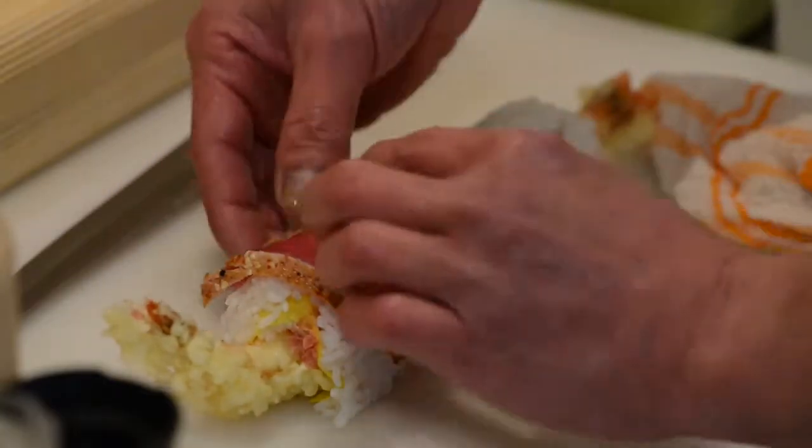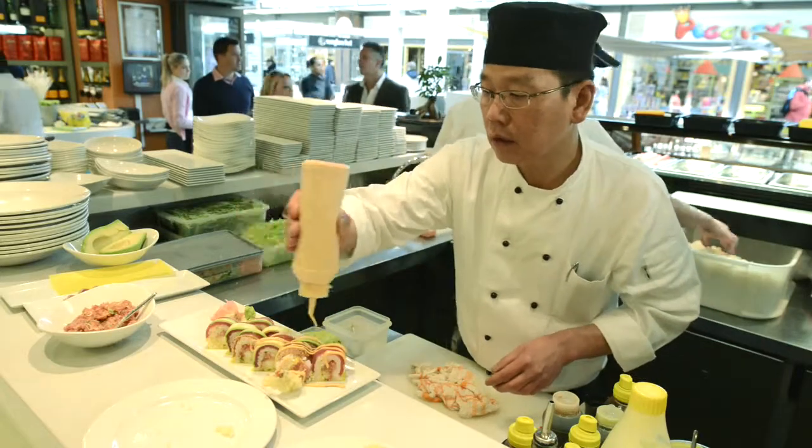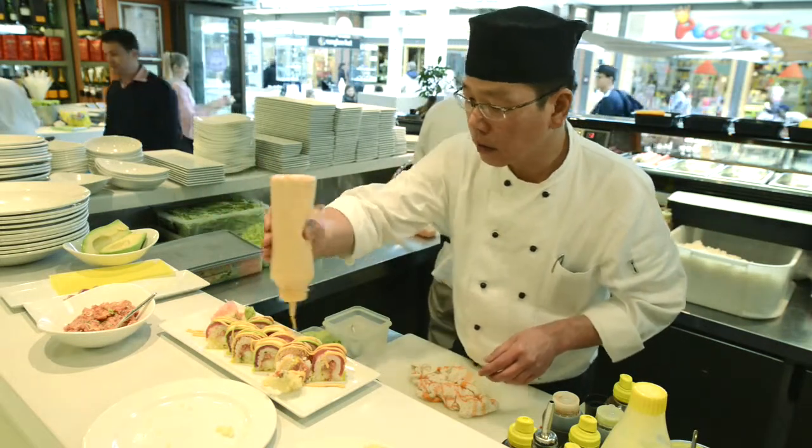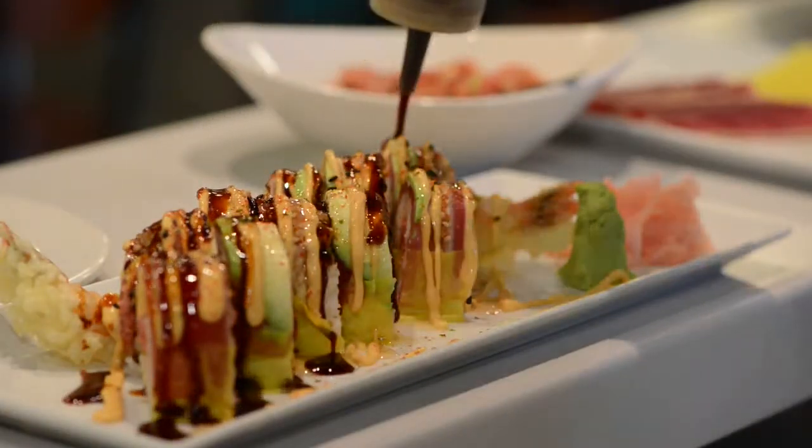I'm using the deep-fried tempura prawn and the soya paper we import from America. Then I'm using the seared tuna with the spicy tuna filling for the inner roll. I roll it with the spice, dress it with the spicy mayonnaise and the tempura crumb, and sprinkle with the spring onion. My favourite sauce is a re-roader sauce.